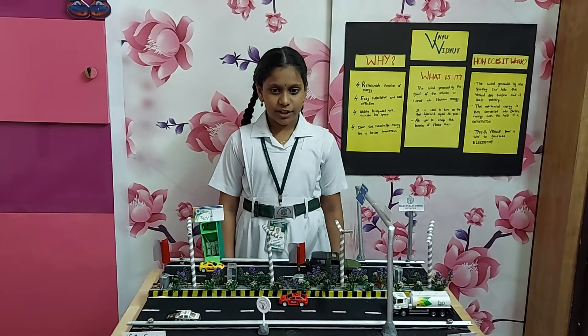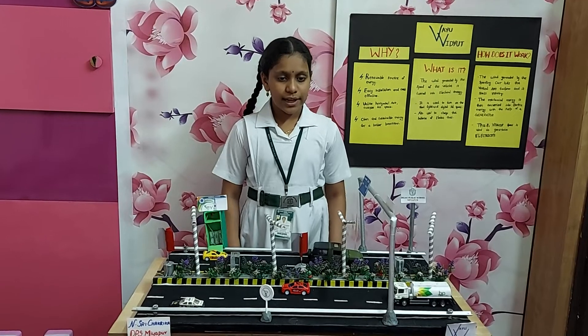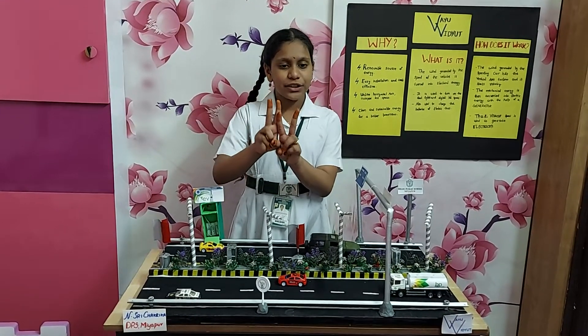Good evening everyone. I am N. Shri Chakrika. I am a class 5 student of Delhi Public School, Niyakur. Today, I am presenting my model Vayu Vidyut to you.